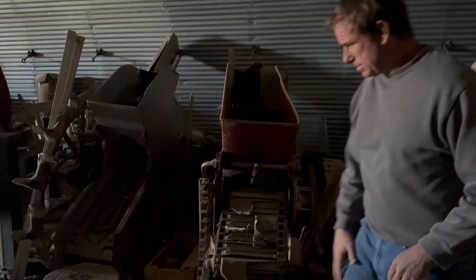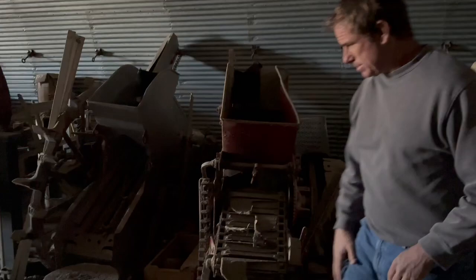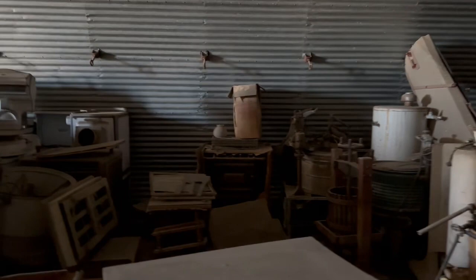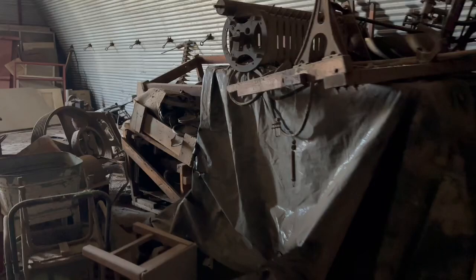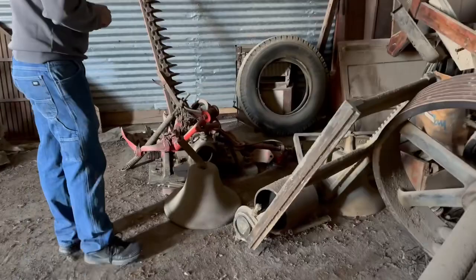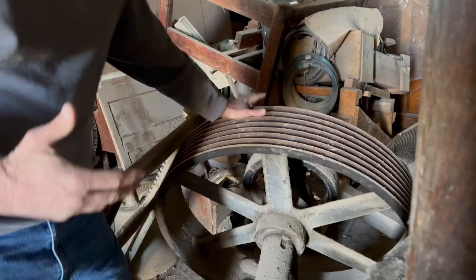So much stuff in here — so much old kitchen stuff. Old scales, old washing machine, old piano. Old bells — check out the old bells. Look at this pulley — something you don't even think about. Industrial. Look at this pulley though, this thing is massive. So much amazing stuff — it's everywhere.